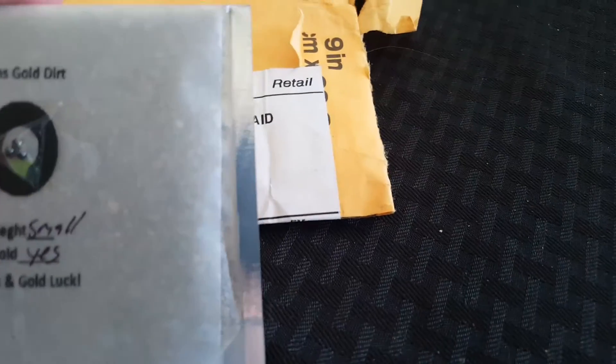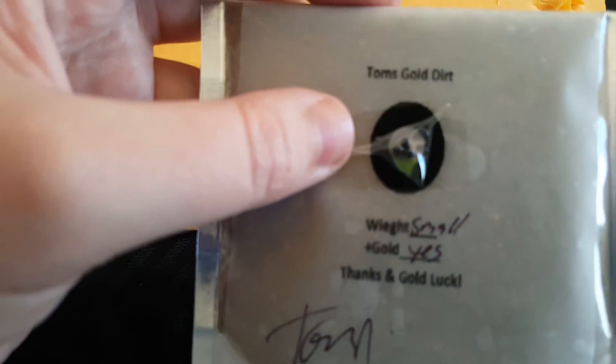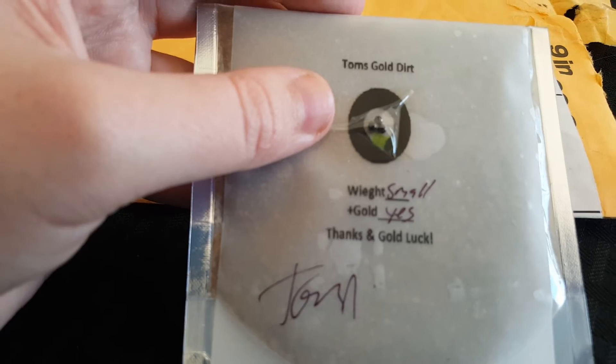The actual prize I'm most excited about is my first ever bag of gold dirt, which I'm going to have fun doing. Looks like there's three little lead shots in there as well.